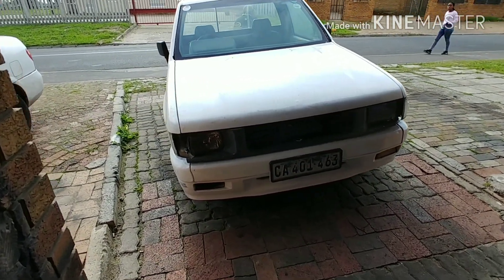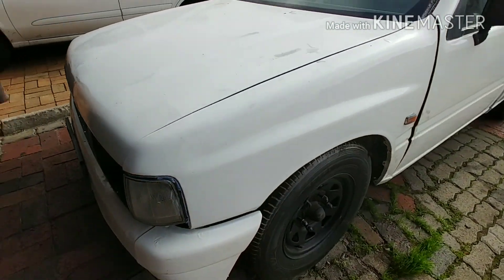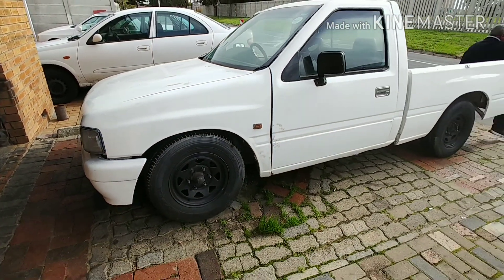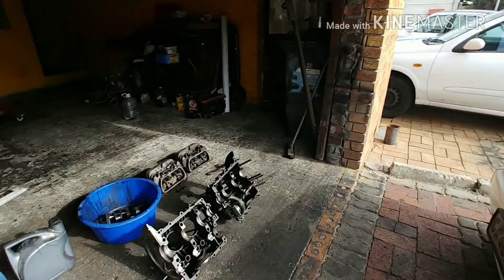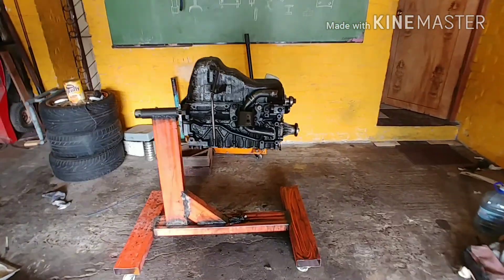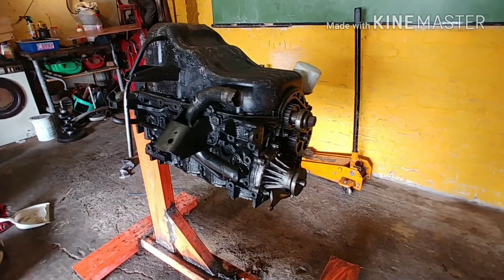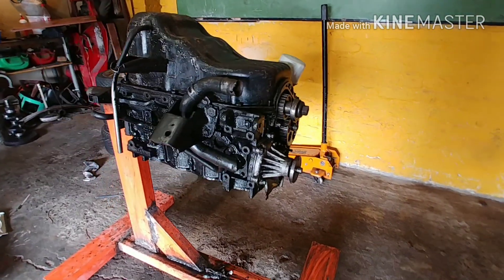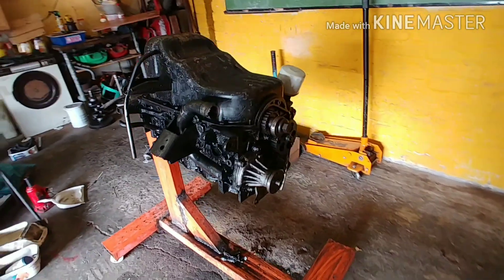Let me show you what I'm actually working with today. This is basically what I'm going to be building — just your everyday, nothing special. Mind the mess over here, but this is the engine. This is the bone stock Isuzu KB200 petrol engine, and we are going to be rebuilding this thing.